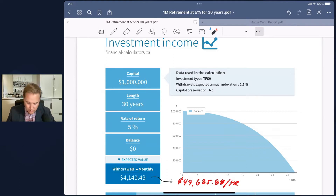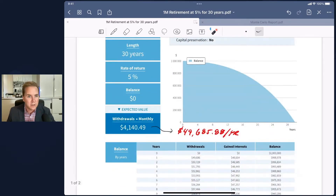What you can see here is we start out at a million dollars and last the portfolio for 30 years. What we're solving for is what can we safely take out if all those conditions remain constant — a million dollars, 5% rate of return for 30 years, adjusting withdrawals for inflation every year. How much can we take out every month? That monthly figure comes out to $4,140.49, or just under $50,000 per year.